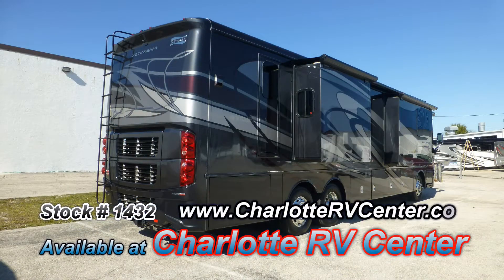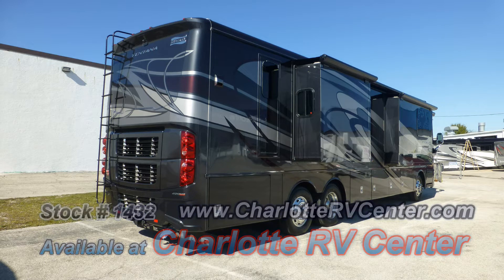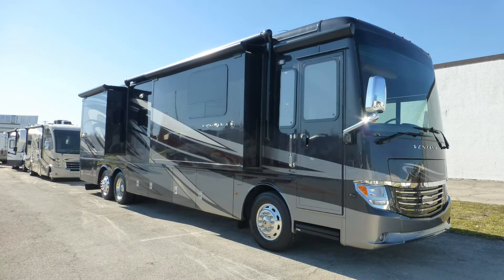The luxury of the full-body paint is as eye-catching today as the day it rolled out of the factory. This coach has been garage kept, so the exterior is in excellent condition, has an awe-inspiring, lustrous appearance, and shows little to no signs of wear and tear.